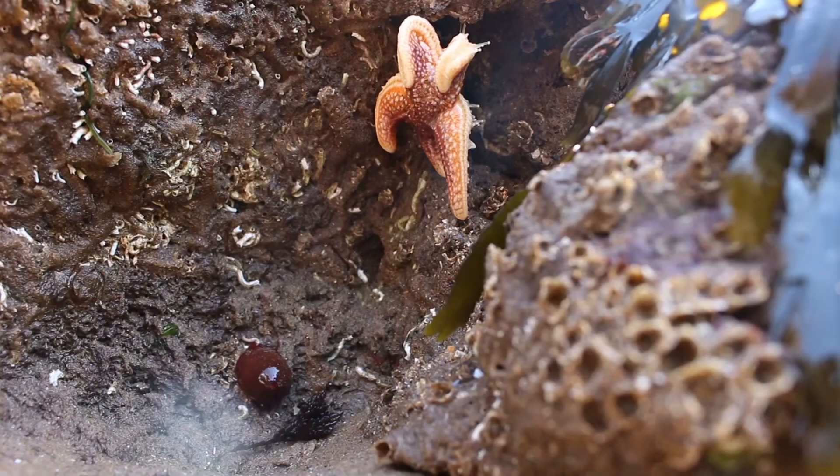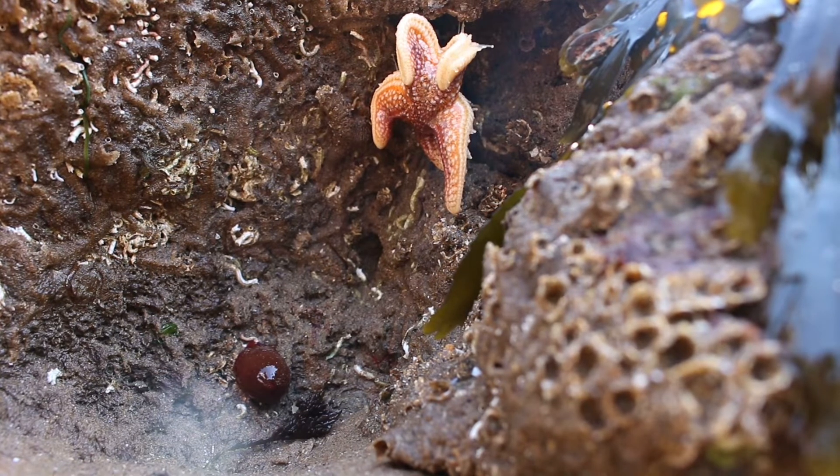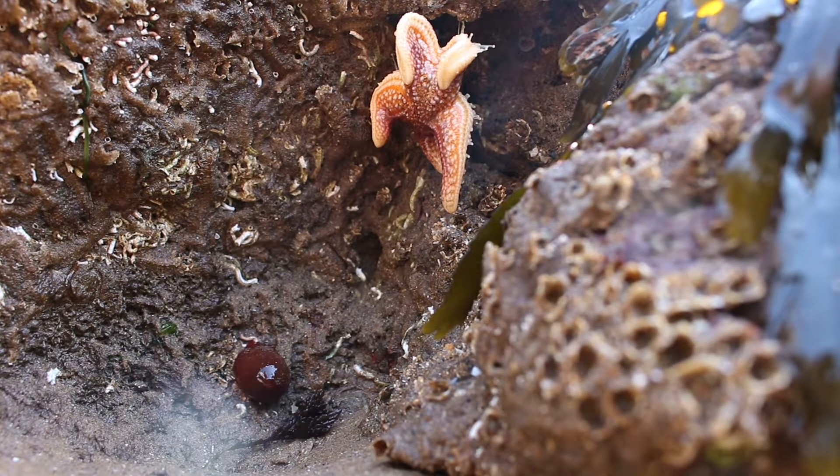As their name suggests, common starfish are pretty common on rocky shores, especially when mussels and other shellfish are really abundant — it's their favorite thing to feast on. They do that by pulling open the shells with their arms, then once they've pushed their stomach through their mouth, they digest all the soft insides, which is then absorbed back to the starfish through its stomach wall.